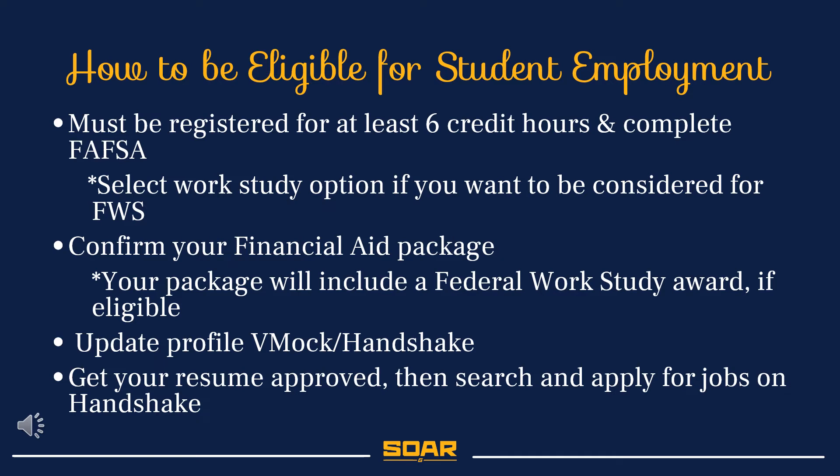After you complete SOAR, you will have access to our internal resume building and job board site, VMock and Handshake. Once you have an approved resume and cover letter on Handshake, then you can search and apply for jobs.